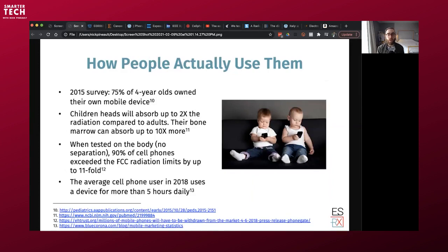How do people actually use them? A 2015 survey by the American Academy for Pediatrics found that a lot of 4-year-olds have their own mobile device. This particular survey was in a poor Philadelphia neighborhood, where concerned parents give their children phones for safety reasons, but don't necessarily teach them how to use it more safely. Children's heads absorb up to 2 times the radiation compared to adults, and their bone marrow can absorb up to 10 times more — this is heavily referenced in scientific studies.